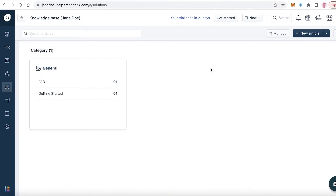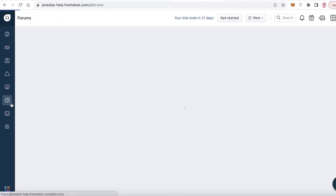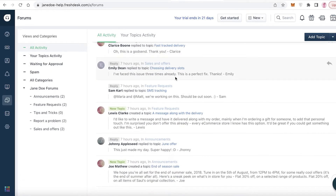Below that you have the Solutions section, where you can upload data on how to resolve tickets - standard operating procedures, basic query replies, and general information. Agents can then copy, paste, or send the appropriate reply to the appropriate ticket. Below that is the Forms section, which functions like an FAQ section.